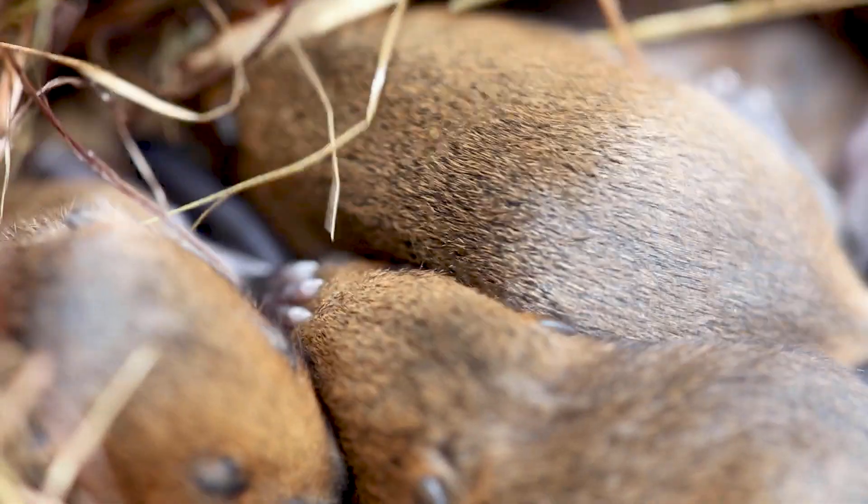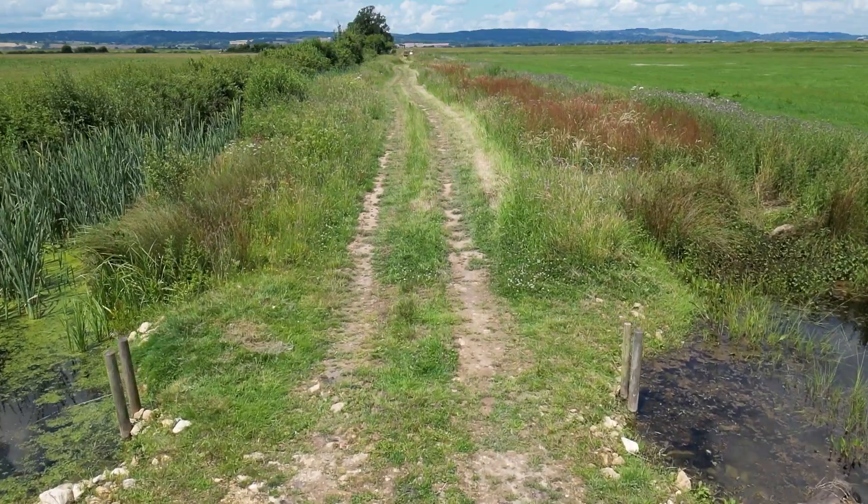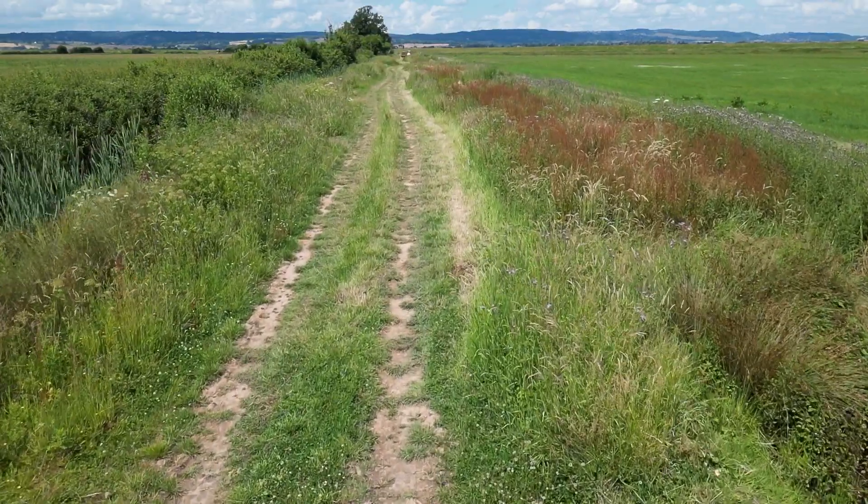Year on year we've seen increases in their numbers and now they're kind of at a steady level. They're still exploring new areas like this headland, and it's really great to see that they're settling in.